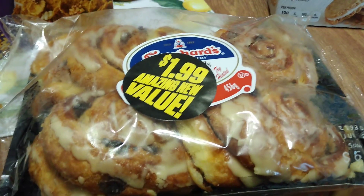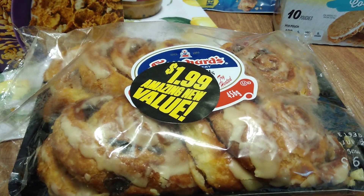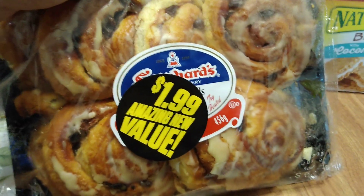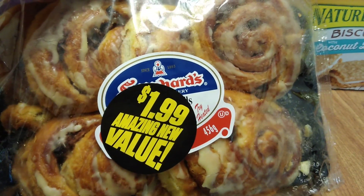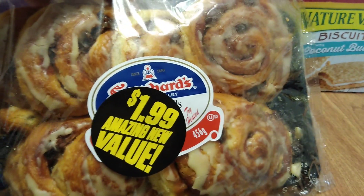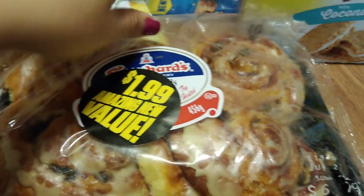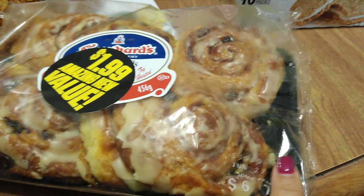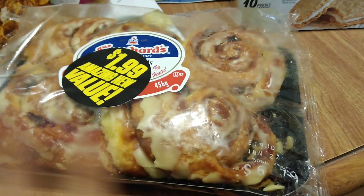I also did a repurchase of Cracker Barrel Pairing Boards — really like these, especially the dark chocolate and Vermont Sharp White. They're two for a dollar. I picked up the last three, expiration July 11th, 2019. It's always a great week when I can haul Svenhart's for $1.99. These are their snails — basically raisin cinnamon rolls. My husband absolutely loves cinnamon rolls. This was the last one, expiration June 27th, 2019. It's $6.79 retail, so $1.99 is still a great deal.